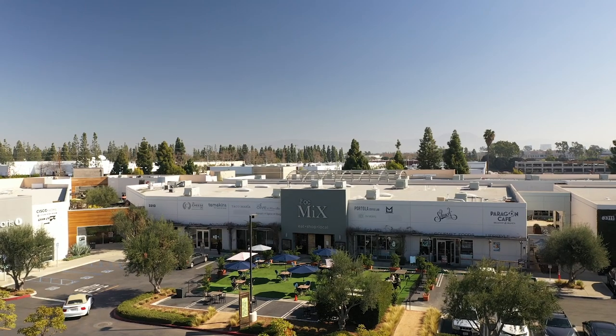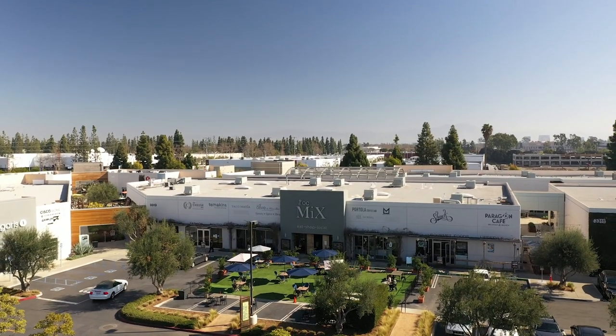Thank you for joining us today for our look at Japandi design. We hope you've enjoyed the tours of the SoCo showrooms that capture this wonderful trend, which we know will be a winning combination for your home. We're ending today at Modani collection with their beautiful outdoor set that captures the feeling of Japandi. Look forward to seeing you next time on Masters of Design.